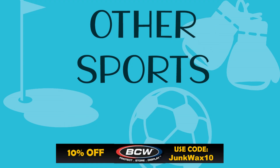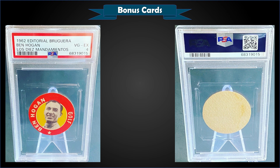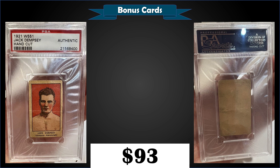Now into our bonus listings! First up, from 1962, we have an Argentinian disc of Ben Hogan graded PSA 4 — a best offer sale for $1,050. Pop of one, with none graded higher. According to the seller, these came in a religious magazine in Argentina. From 1921 W551, we have a hand-cut Jack Dempsey in pretty rough condition but still an awesome-looking card, graded PSA Authentic, sold at auction for $93. Pop of 23, with 19 graded higher, the highest being one Mint 9.